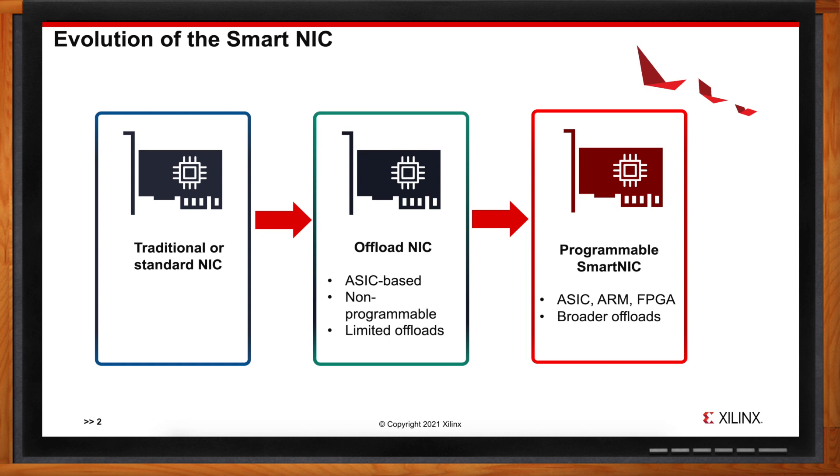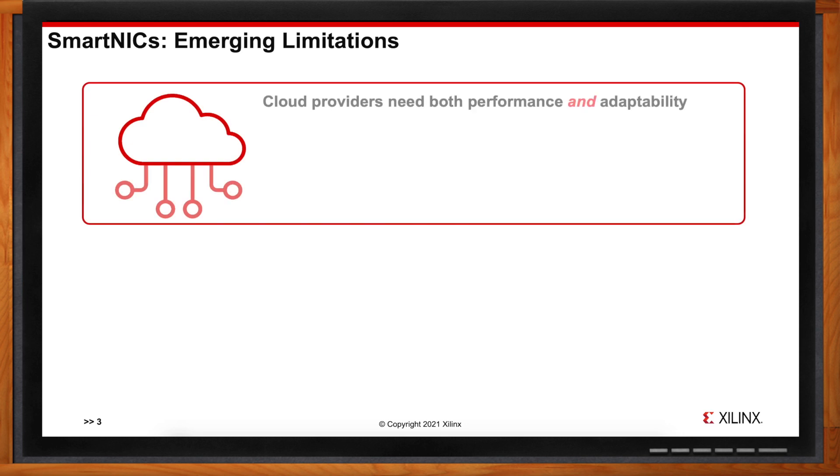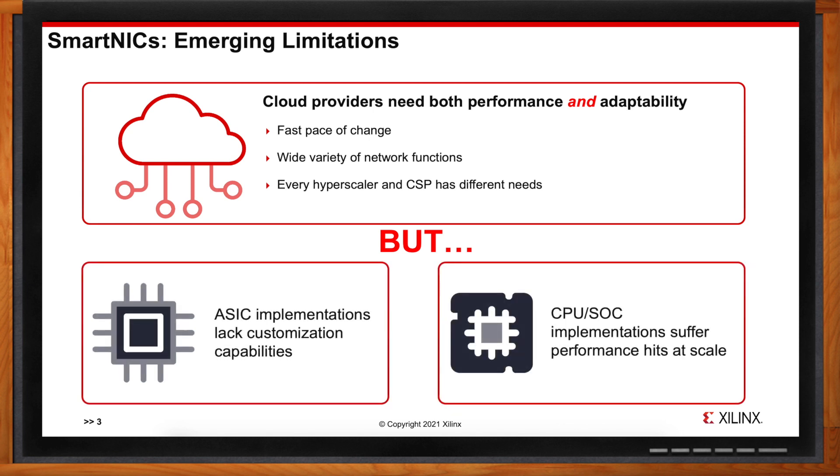The challenges are a direct function of who the consumer is. SmartNICs today have largely been deployed by hyperscalers — the top four in the US and three in China. Their early deployments have taught vendors that there is no such thing as a typical data center. Each hyperscaler has its own unique set of requirements without compromising on performance, demanding the highest rate of packet performance alongside highly specific feature requirements.